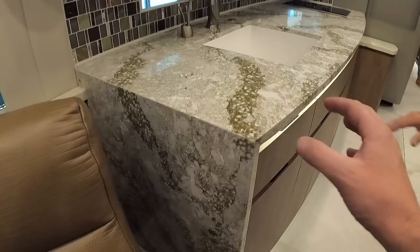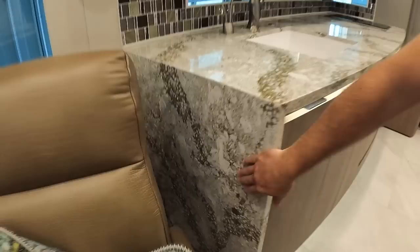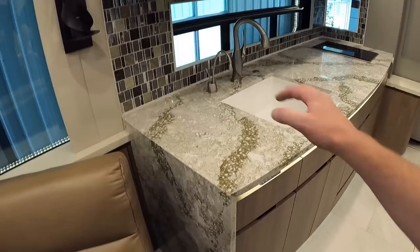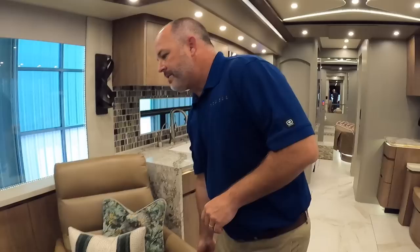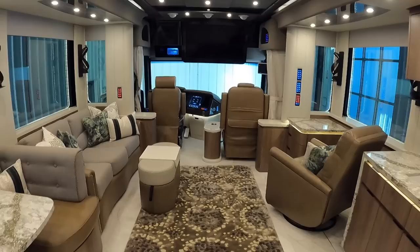Beautiful clean colors with traditional color palettes. There's a waterfall edge on the galley, which is really unique — they've been doing that since last year. The waterfall edge means the countertop surface continues seamlessly down rather than having a cabinet edge. It's a design element pulled from high-end homes and yachts.